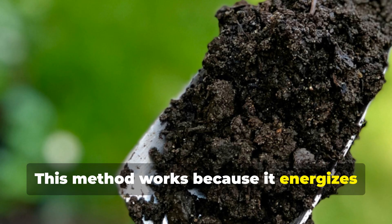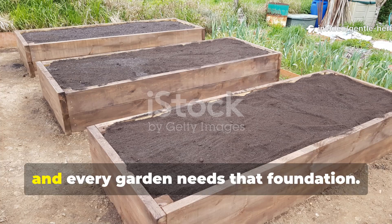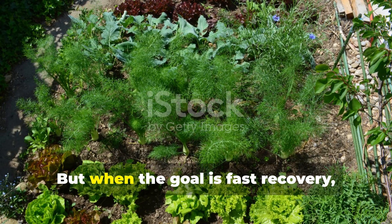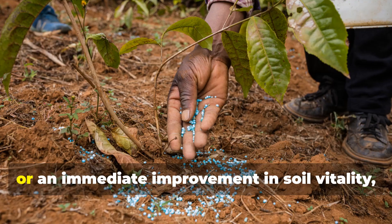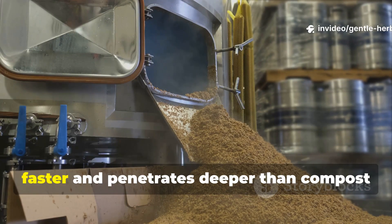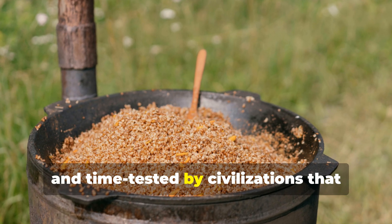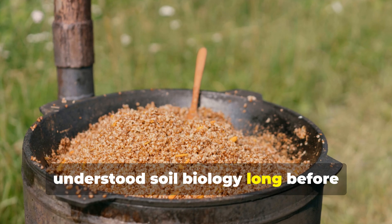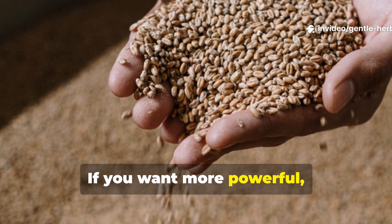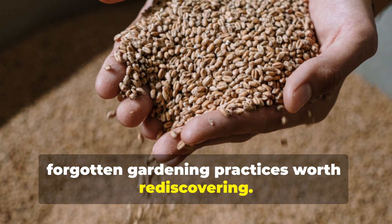Nothing goes to waste. This method works because it energizes soil life instead of relying on bulk decomposition. Compost builds structure over the long term and every garden needs that foundation. But when the goal is fast recovery, boosted growth, or an immediate improvement in soil vitality, this fermented ancient grain brew works faster and penetrates deeper than compost ever could. It's simple, inexpensive, and time-tested by civilizations that understood soil biology long before microscopes existed. If you want more powerful, low-cost soil-building methods like this, let me know — there's a whole world of forgotten gardening practices worth rediscovering.